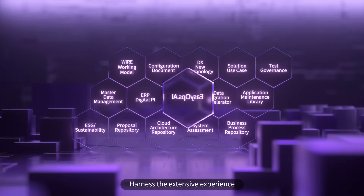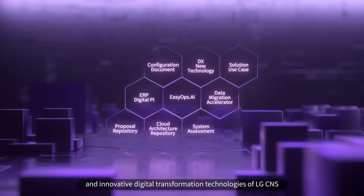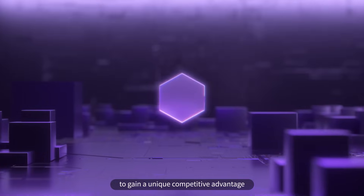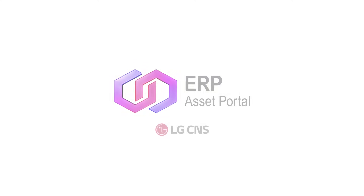Harness the extensive experience and innovative digital transformation technologies of LG CNS to gain a unique competitive advantage. Explore the LG CNS ERP Asset Portal.